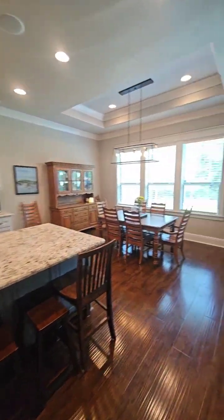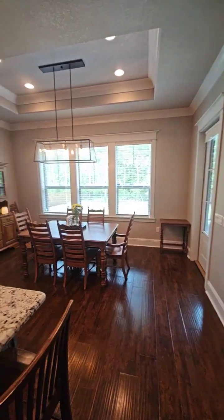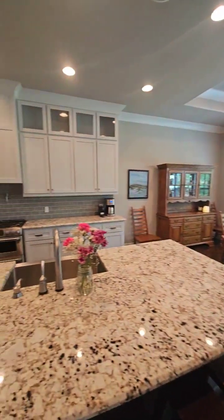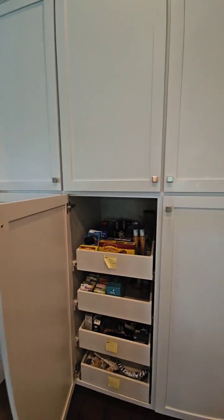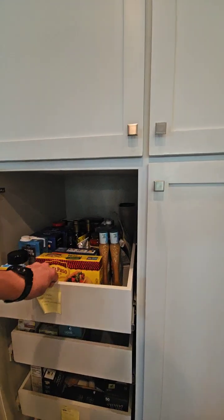Nice big kitchen. Breakfast nook. Gas range. Lots of pull-out drawers — it's nice.